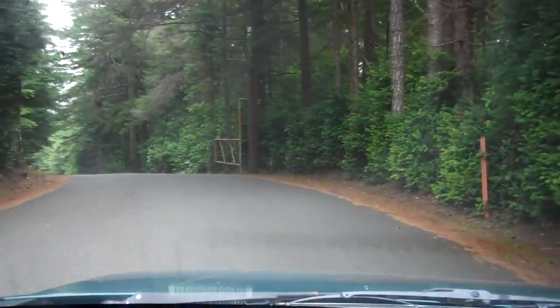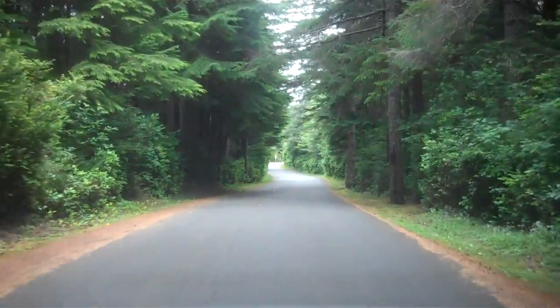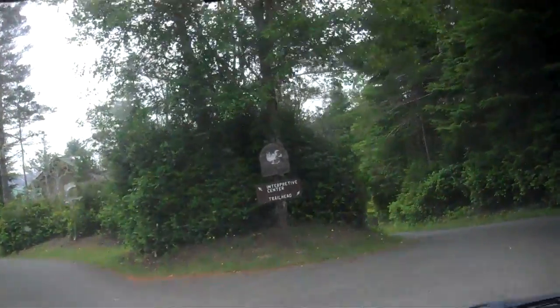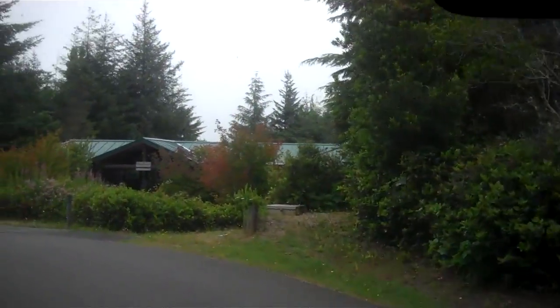We'll head right down here and drive in and see what's here. I'm not going to go inside — I don't have the time. And here we go: Interpretive Center, Trailhead that way, Interpretive Center this way.